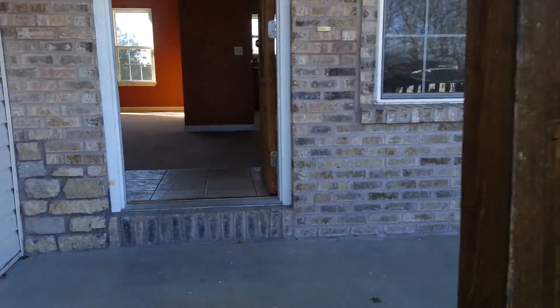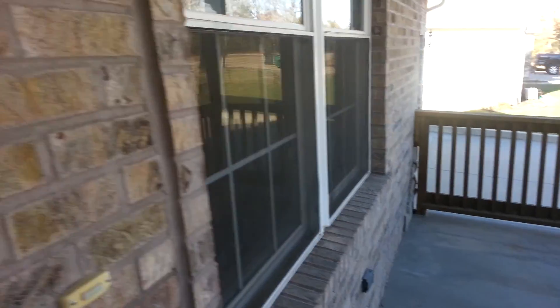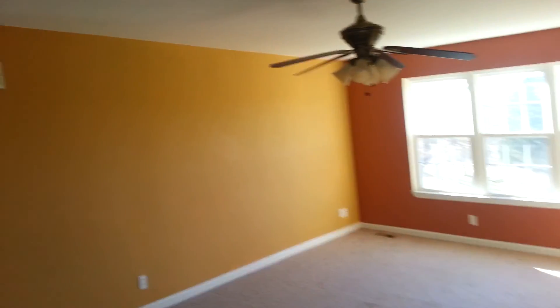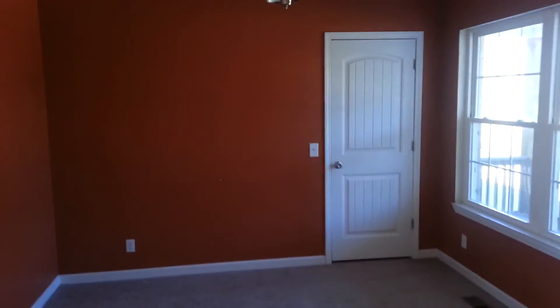Coming up on the front porch to enter the home — we're on the porch. There's ceramic tile in the entry foyer, carpeted areas, nice colorful walls, the living room, and the dining area. There's ceramic tile in the kitchen as well.